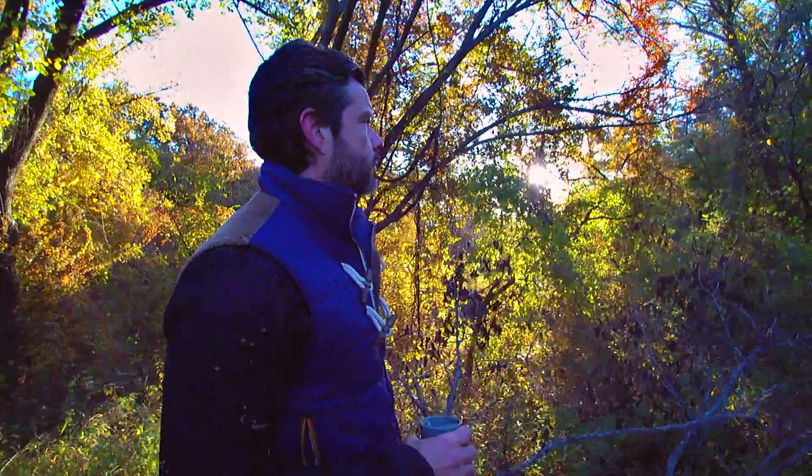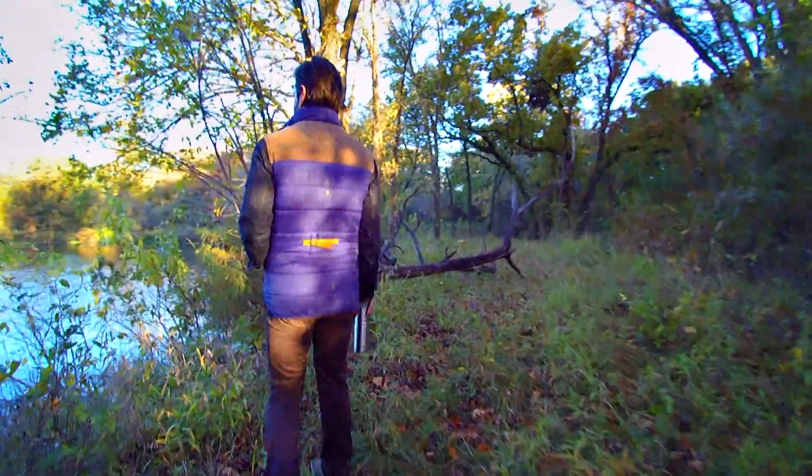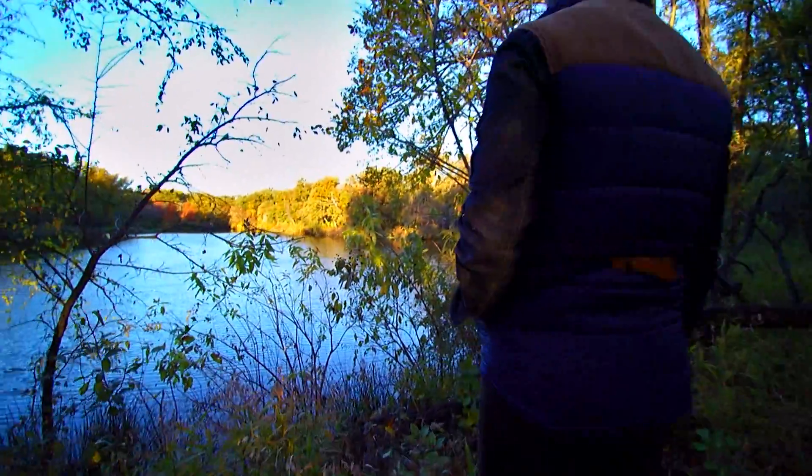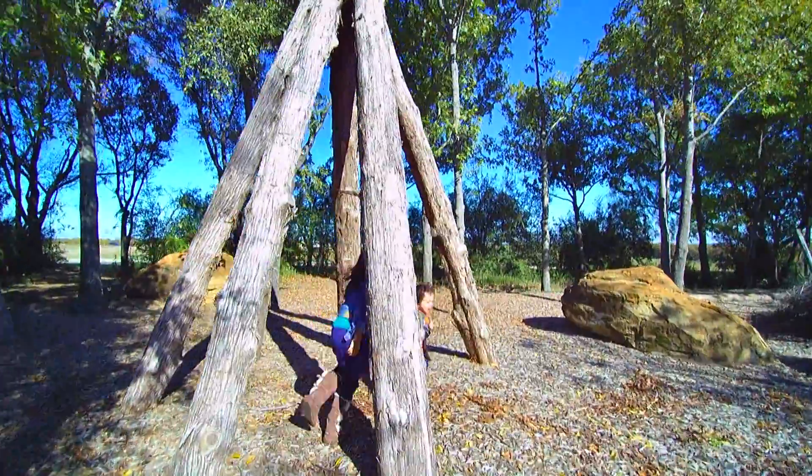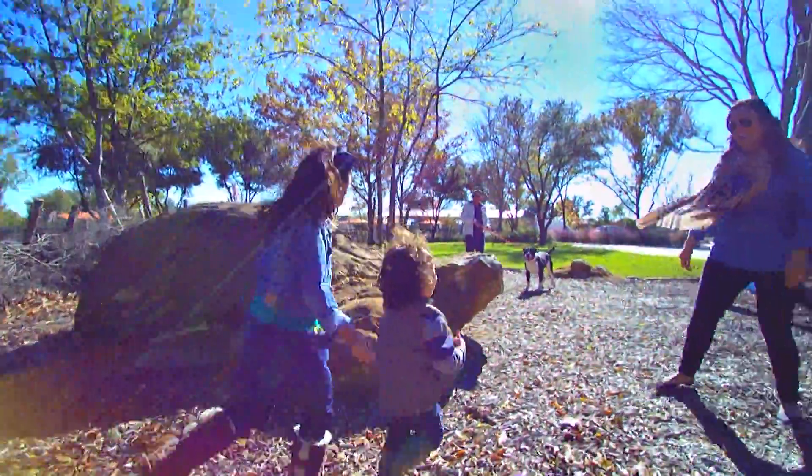The natural surroundings of Wildridge invigorate mind, body, and soul with a wide array of walking trails, a spectacular amenity center, and a kid's play area that will ignite every child's imagination.